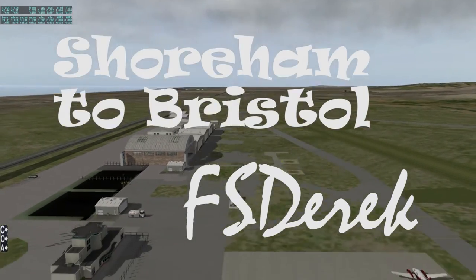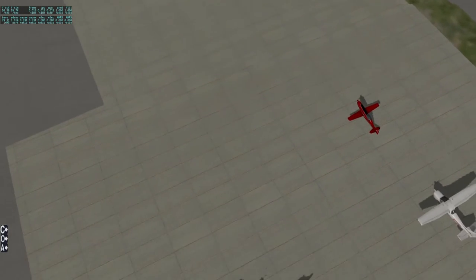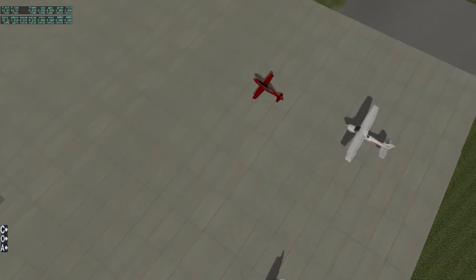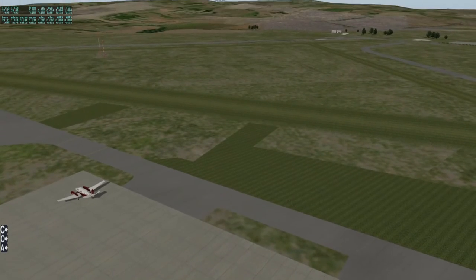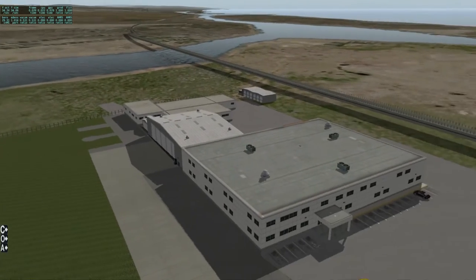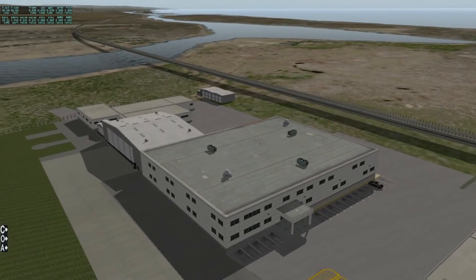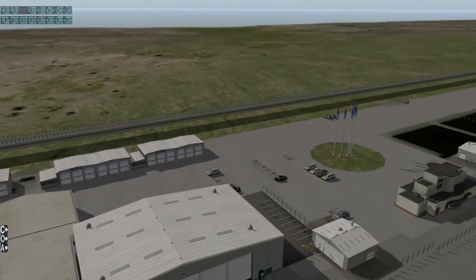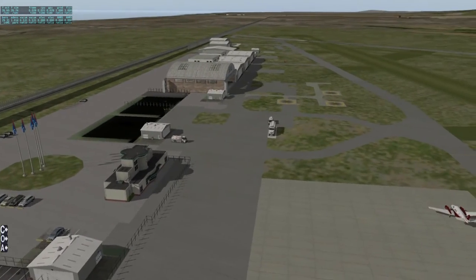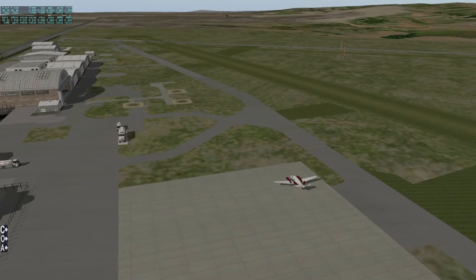Welcome back to the FS Derek channel. I'm really looking forward to going flying today, mainly because I'm finally getting the hang of this plane - the Beechcraft King Air B200. It's a nice plane, good for GA. It's not as quick as a jet, but if you want to do international flights, by all means.